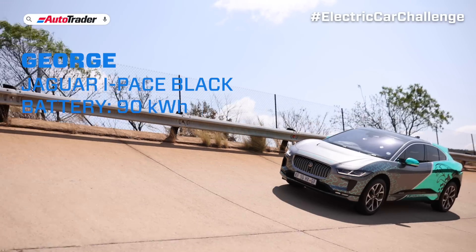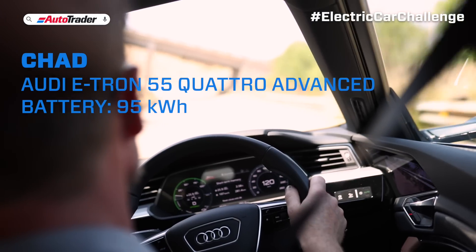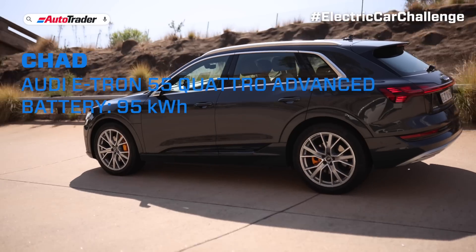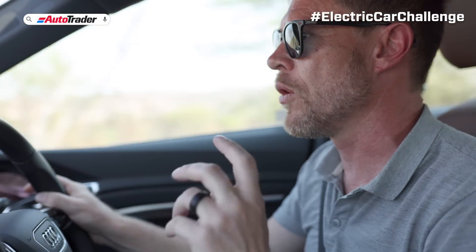We're going to set the cruise control to a constant 120 kilometers per hour. For this test it's the Audi e-tron 55 Quattro Advanced, packing a 95 kilowatt hour battery, which is the largest battery of this quartet.